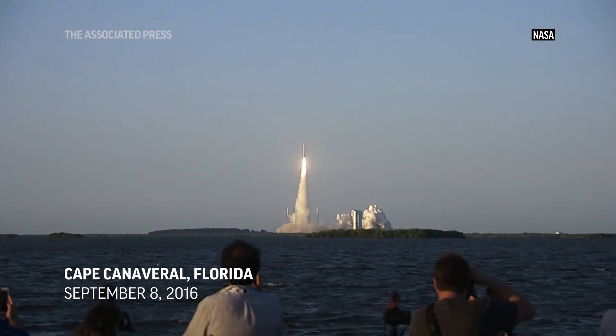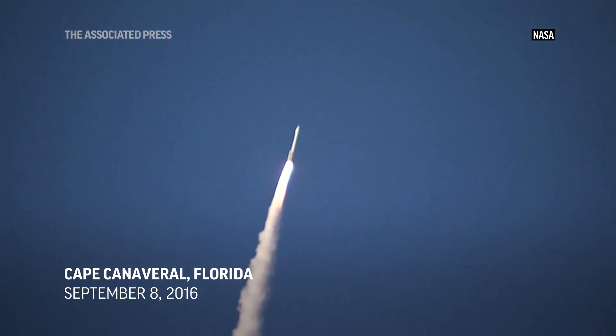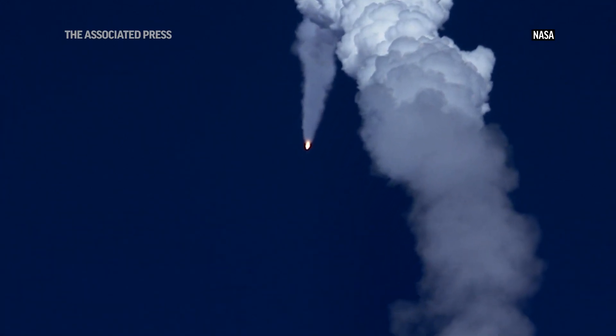OSIRIS-REx is a NASA mission to visit near-Earth asteroid Bennu, survey it in great detail, select a location on the surface to collect a sample, and return that material to Earth for scientific analysis to understand the earliest history of solar system formation and hopefully the origin of life on Earth.